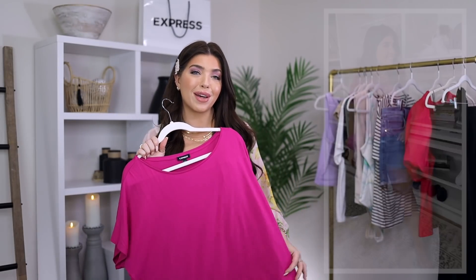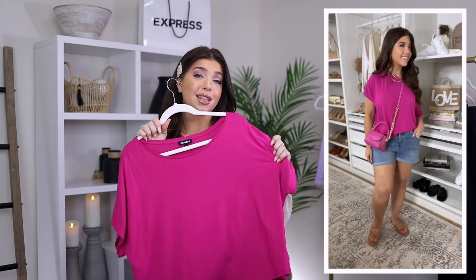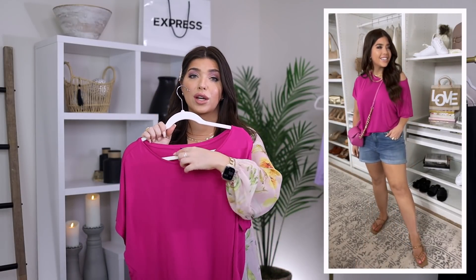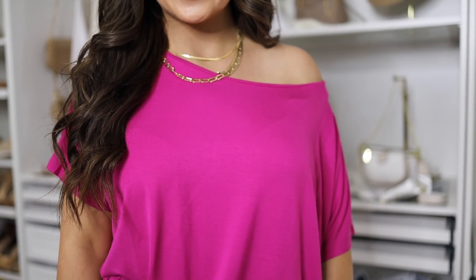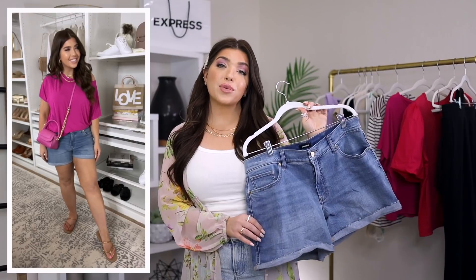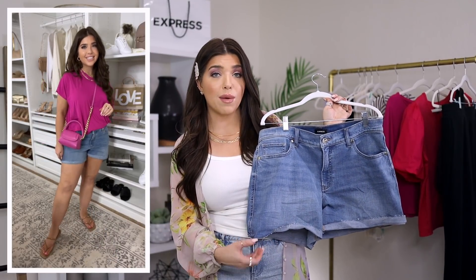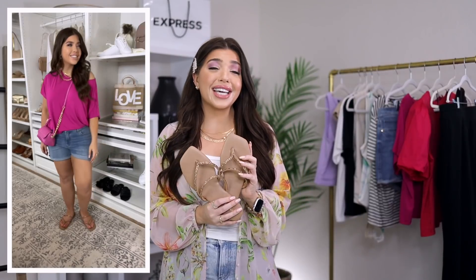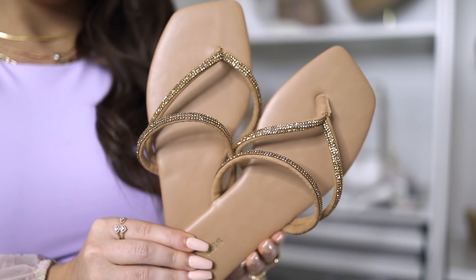I kind of love everything about this next top — the color looks great on everyone, it's very vibrant, and I like the boxy style that can be worn like a boat neck, off or on the shoulder. It's a thin rayon spandex blend with a really pretty drape. I'm wearing it with these denim shorts in a convertible style, with a raw hem you can leave or cuff up. I really liked these new sandals from Express I'm wearing with it — a rhinestone strappy sandal in a tan color that's going to go with a lot this summer. These fit true to size and I'm wearing a nine.